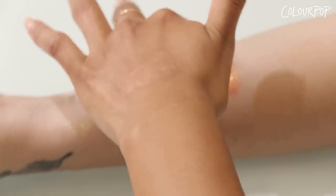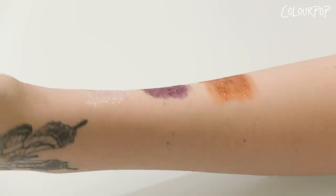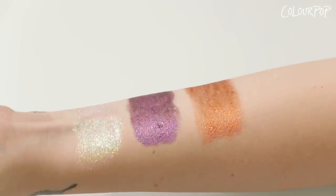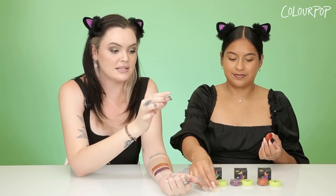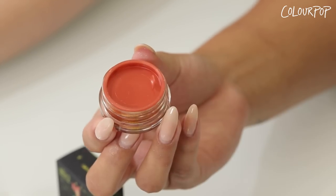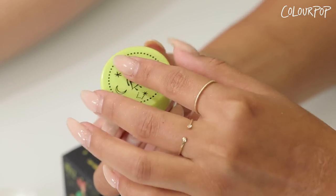We did not come to play. We came to slay. Here's a little pro tip about your jelly much shadows — all jelly much shadows — if you want to keep their jelly consistency as fresh as possible, make sure you don't throw away the inner lining of the cap, because that is what keeps the freshness in. Keep these and your jellies will stay fresh much longer.